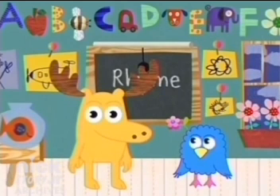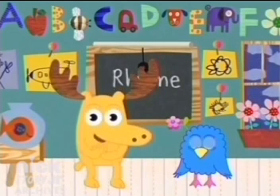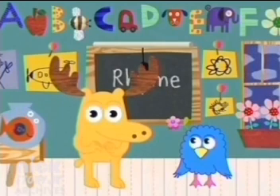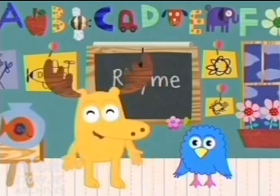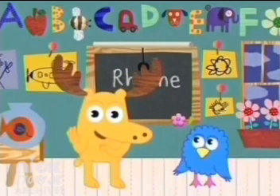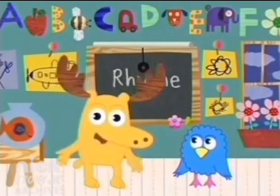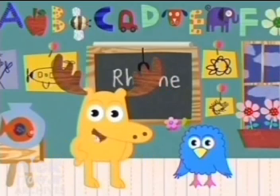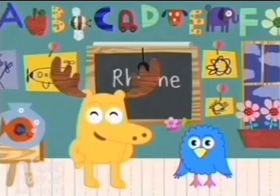Let's try another rhyme. Pat-a-cake, pat-a-cake, baker's man. Bake me a cake as fast as you can. Can! Right again. Pat-a-cake, pat-a-cake, baker's man. Bake me a cake as fast as you can. Thanks for rhyming with me. It's truly a delight, because when it comes to rhyming, you're out of sight.